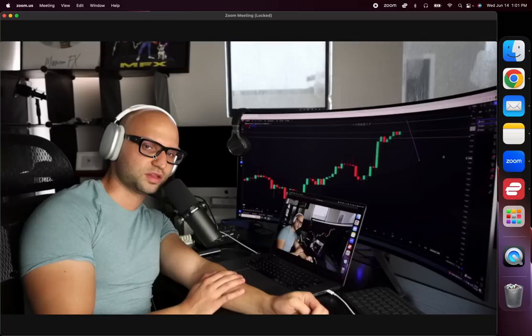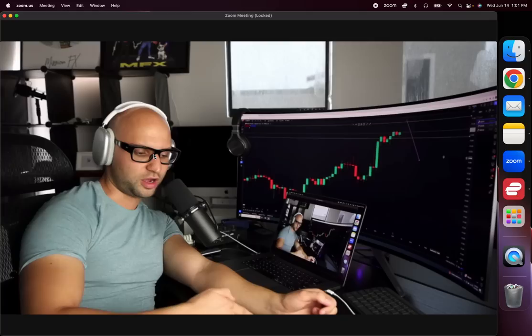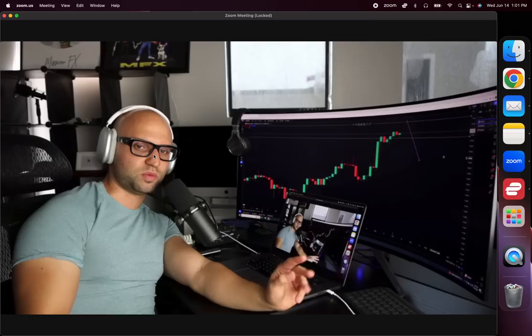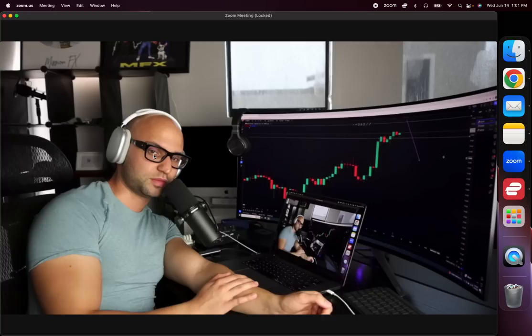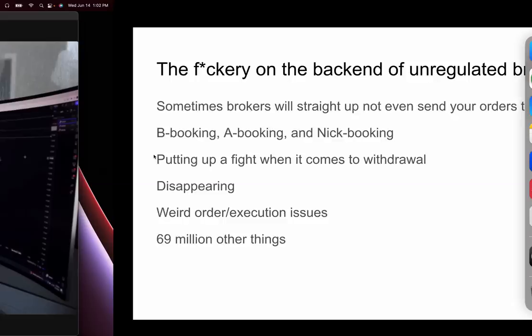A good idea: when you fund a live account for the first time, first trade profitably on a demo account, then on a small live account. If you can stay profitable over an extended period — a couple weeks to a couple months — most brokers won't keep you B-booked because it's not worth it. They'd rather A-book you so they don't have to pay you out of their pocket. Conversely, B-booking you is more profitable for them if they know you're going to lose money, since keeping your $5,000 deposit is more valuable than collecting commissions on trades you'd lose anyway.